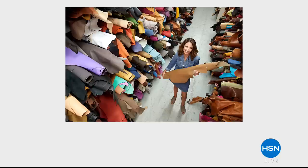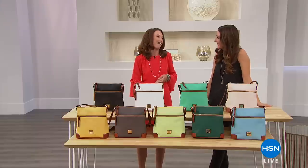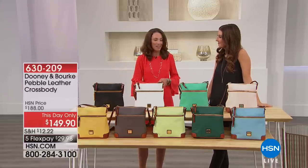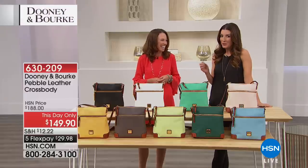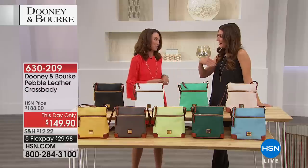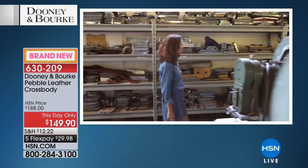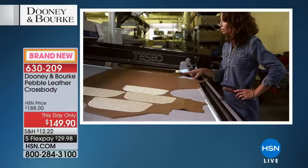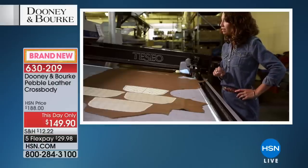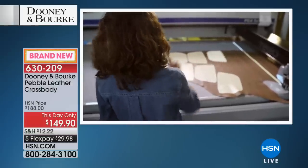Here you are behind the scenes — were you getting a tour? I was at the Dooney and Burke factory. I got to see firsthand where the bags are made; it was very educational and super exciting to see in person. The Dooney and Burke factory in Norwalk, Connecticut has been in business since 1975, crafting fine leather goods. We're best known for our beautiful leather handbags — the craftsmanship, designer details, functionality and durability are at the forefront of everything we do.